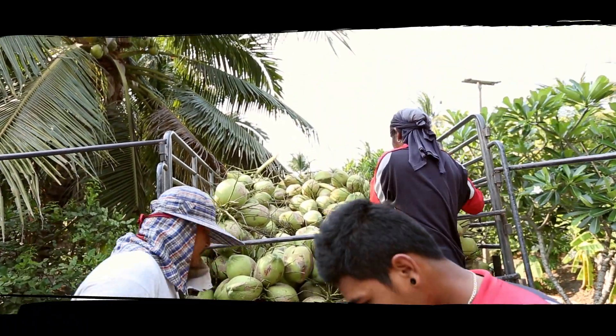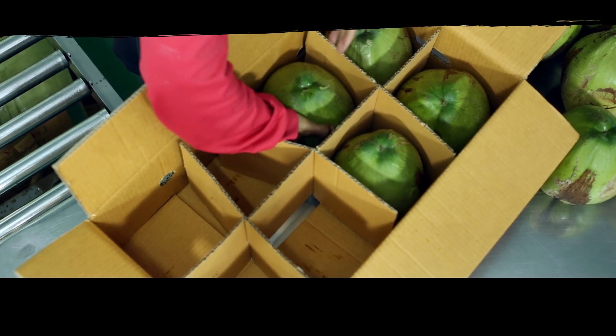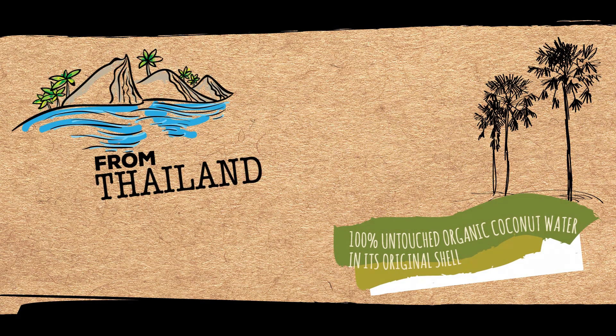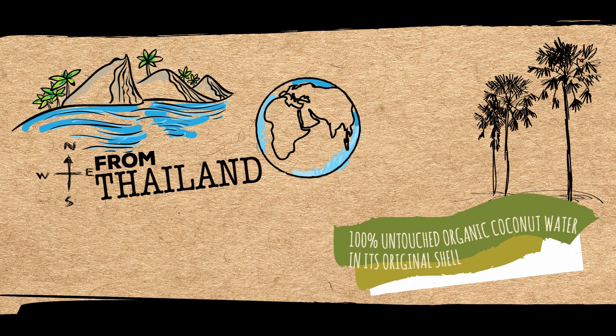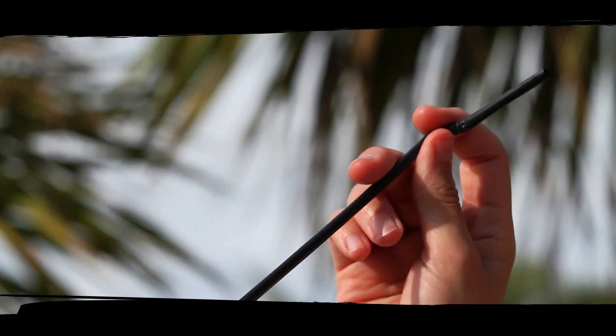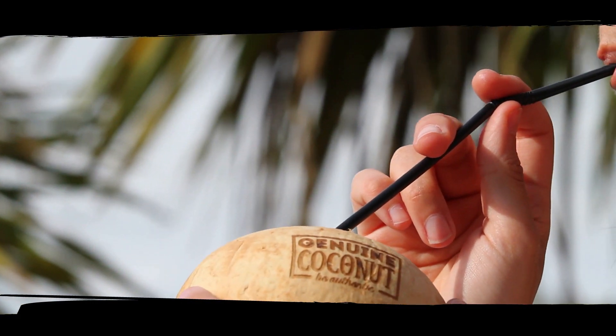We transport the green coconuts just as they are collected from the palm trees in compartmented boxes. They travel under conditions of controlled temperature and atmosphere, conserving all their properties. From Thailand to our plant in Europe, where we prepare them to be marketed as a unique and genuine coconut water.